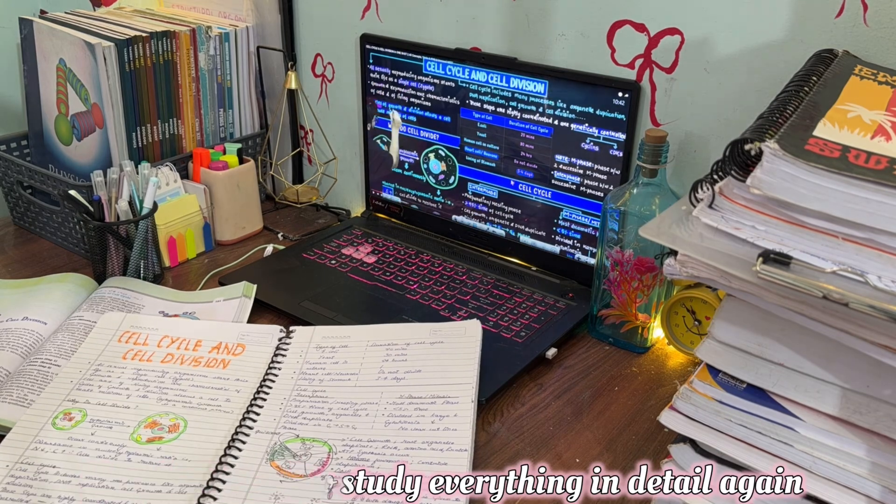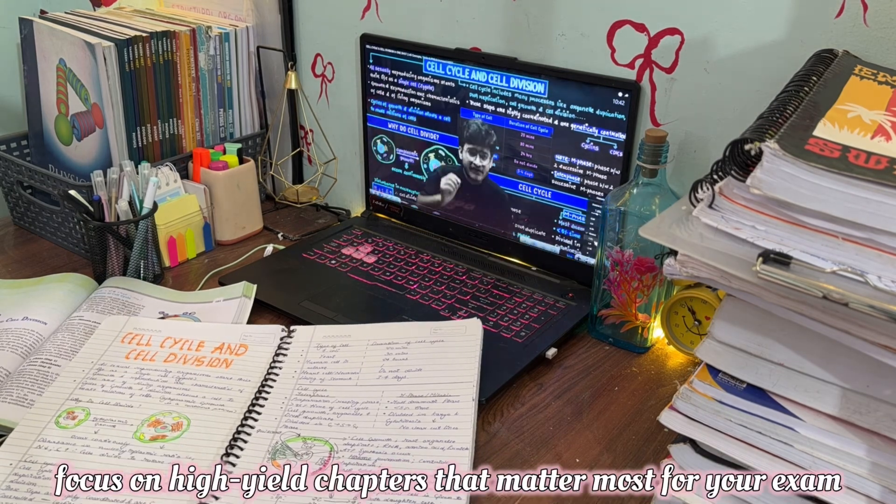First, stop stressing about the backlog. You don't need to study everything in detail again. The goal is smart coverage — focus on high-yield chapters that matter most for your exam.